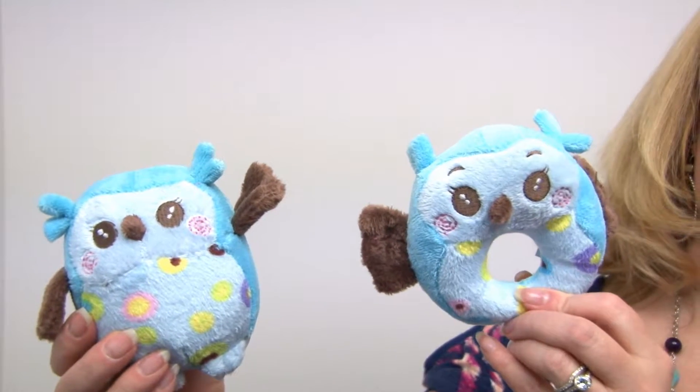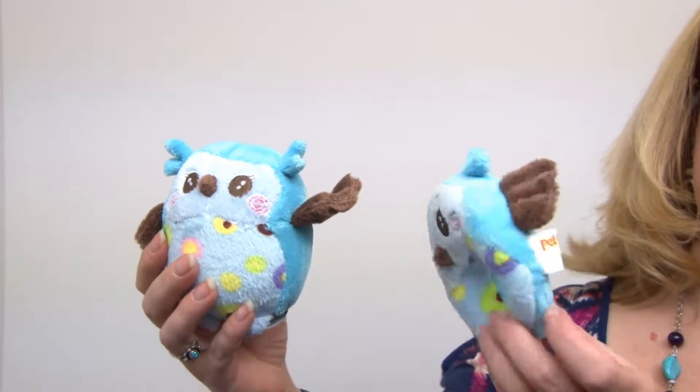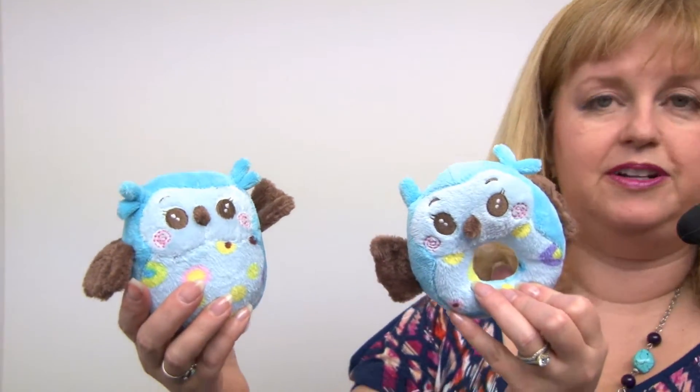They're really great for puppies and toy breeds. They'd make a nice gift for a new pet owner, and they're just a lot of fun.